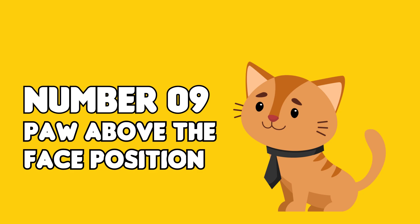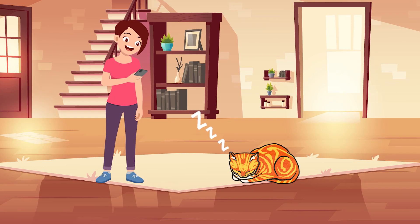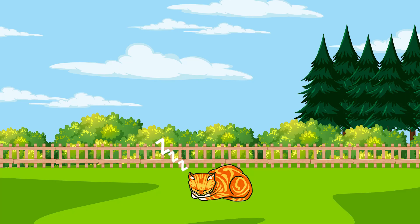Paw Above the Face Position. This is one of the most adorable cat sleeping positions — you can just tell the cat is fully at peace. When your feline puts her paw above her eyes, it signifies she doesn't want to be disturbed, and it mostly happens when the kitty is sleeping soundly. But there's another reason that tells you something about the cat's intelligence: a cat can be quite innovative. When the sun is disturbing its eyes, it uses its paw as a sleeping mask to block harsh light, dust, or pollen.